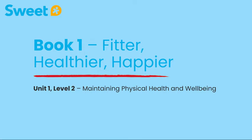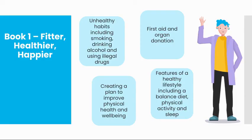Here we have an example of book one: Fitter, Healthier, Happier. The star outlines exactly what the learner will be learning within this unit. For example, here you have four subcategories detailing what the pupils will be expected to do, such as creating a plan to improve physical health and wellbeing.